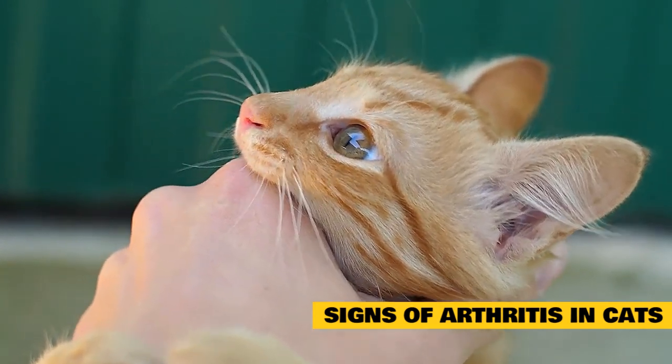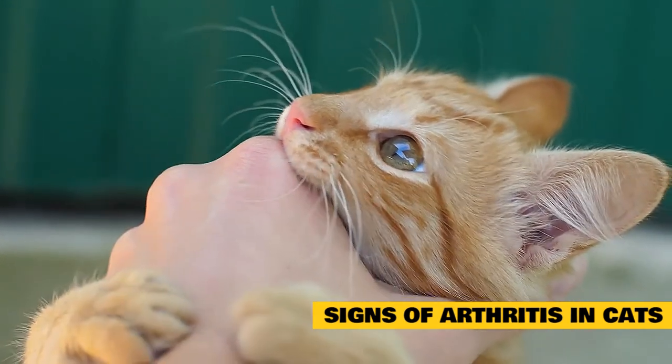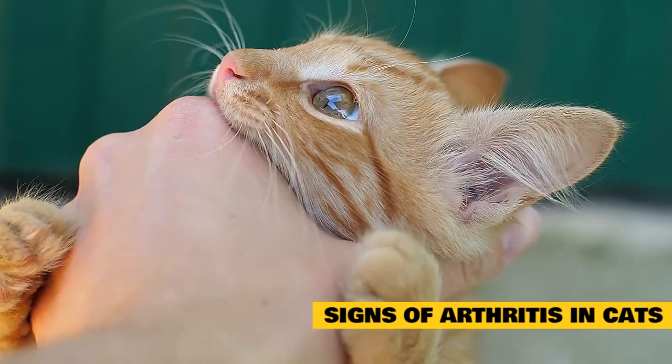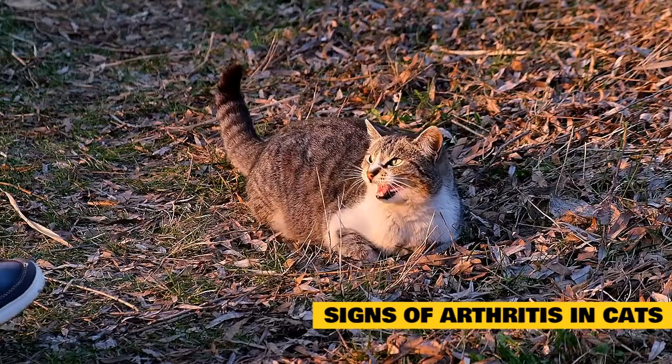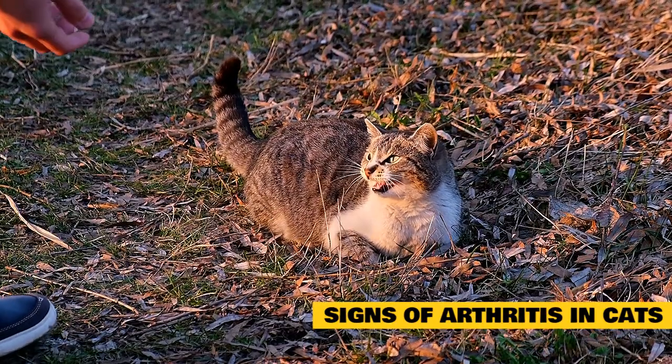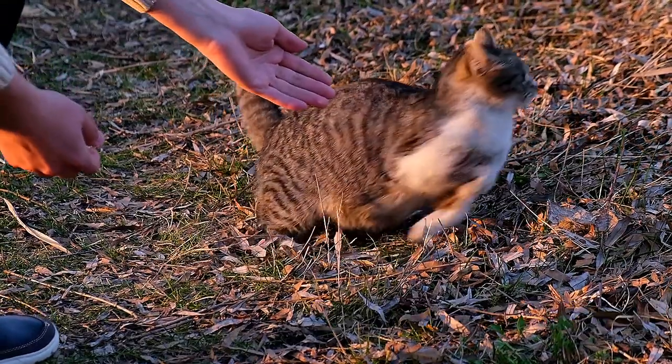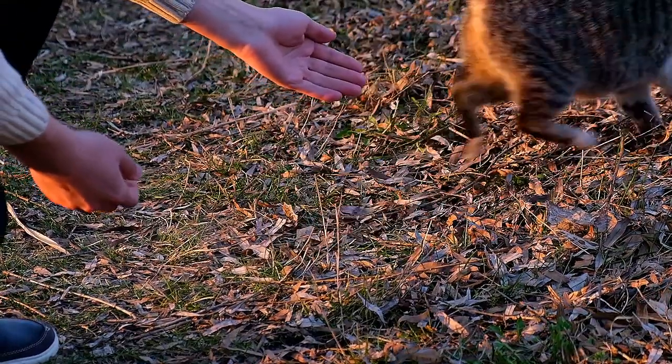If you notice any of these signs, then your cat may be hiding pain, and it is time to talk with your veterinarian. Your veterinarian will ask you some questions and do a physical exam. She may also recommend some laboratory testing to rule out other things that can cause behavior changes in cats, as well as radiographs — X-rays — to diagnose osteoarthritis.